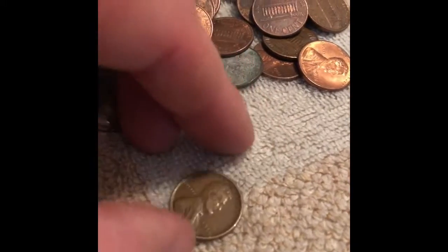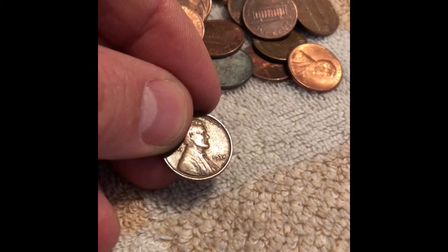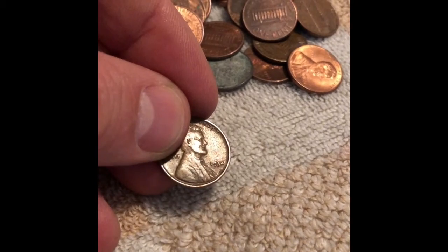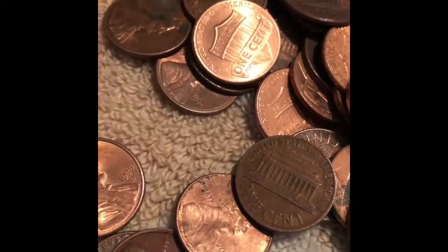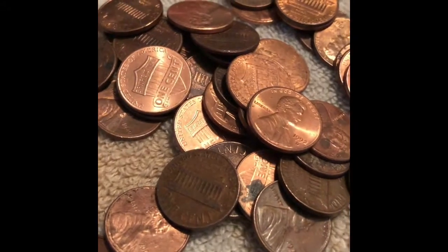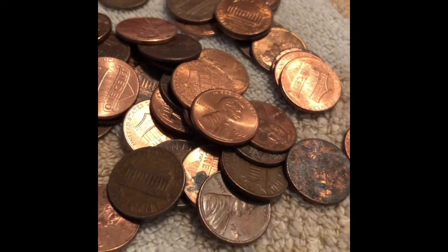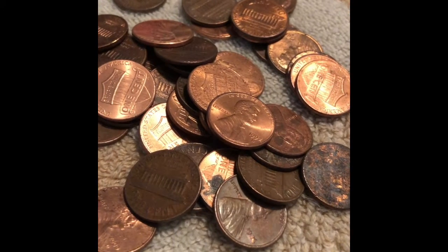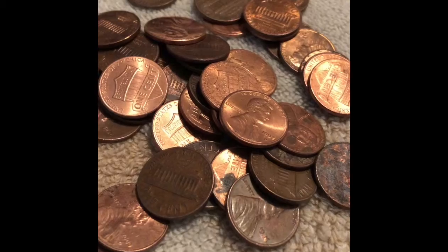Roll 30 — we've got another wheat: 1934. We'll definitely keep it and look for some more. We found another wheat penny in roll 32 — it is 1950 D. We're really not finding anything today to fill our books, but we do keep every wheat penny we find regardless of whether we need them, so we'll definitely keep that one.